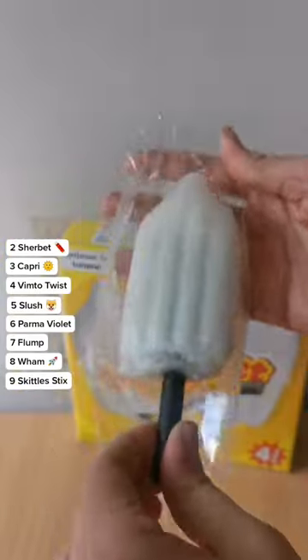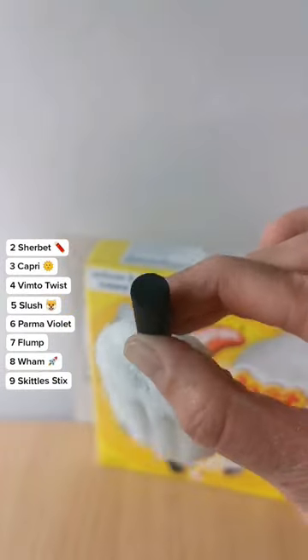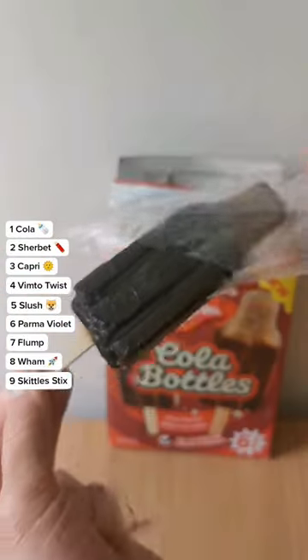Runner up spot goes to another controversial one, the Sherbet Fountain. Two types of lemon sorbet — one icier, one creamier — and it feels pretty grown up as far as ice lollies go. The stick is edible too.